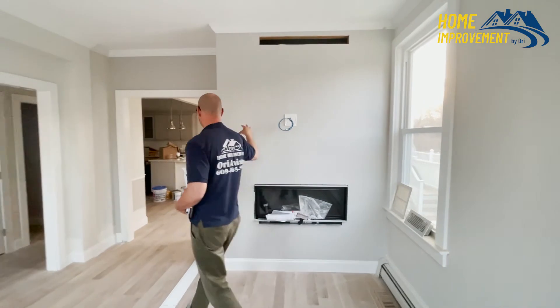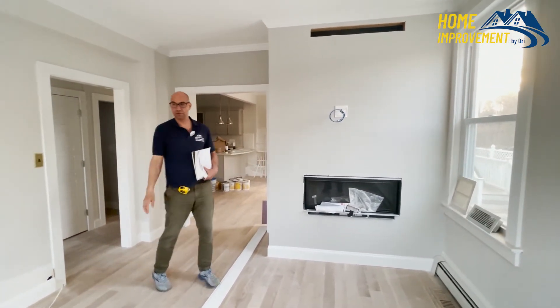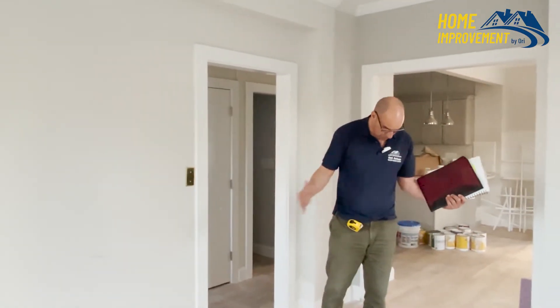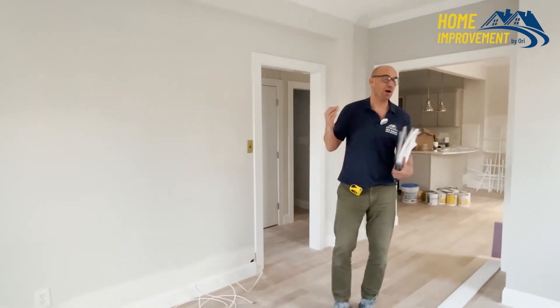All this section is a custom build, and all the addition over there — the rooms, the bathroom, and the closet. I hope you like the tour because that's what we do, that's what we do the best. We do a good job and people just love our work.